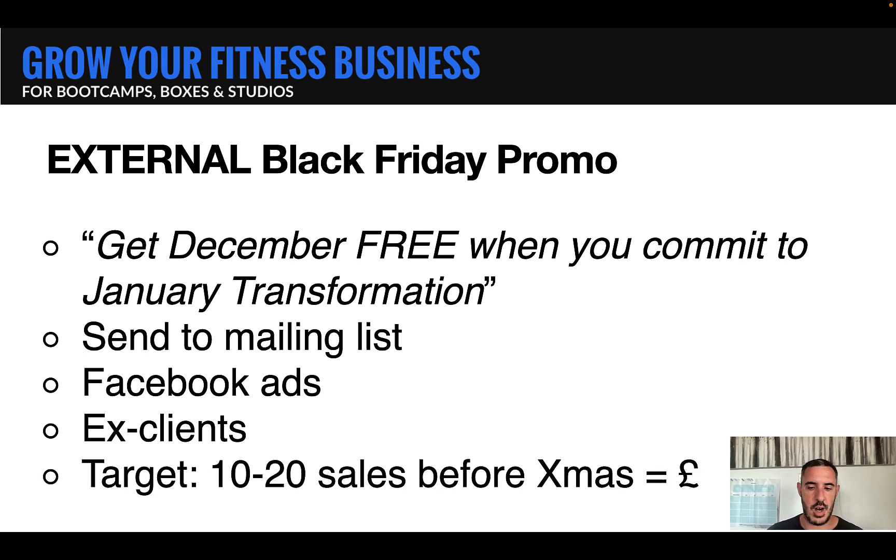Your target would be to make anywhere between 10 to 20 sales before Christmas. Now, depending on what you charge — let's say $400 or pounds for a six-week January program — you can be looking to make $4,000 to $8,000 cash collected, and have your first 10 to 20 pre-sales for January ready to go. So this campaign right here is easily worth $4,000 to $8,000 in cash for you.